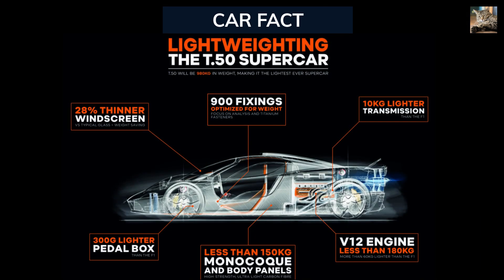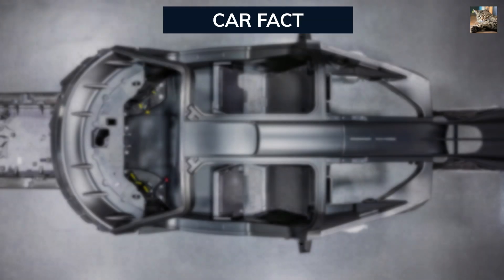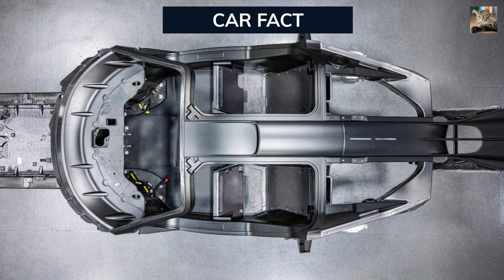Now, let's talk about the heart of the T-50: its lightweight performance. Weighing in at just 2,198 pounds, this hypercar is a featherweight champion. The benefits of this lightweight construction are many-fold: agility, fuel efficiency, and an overall driving experience that defies expectations.